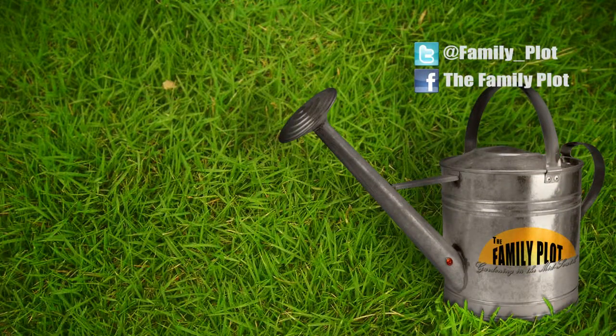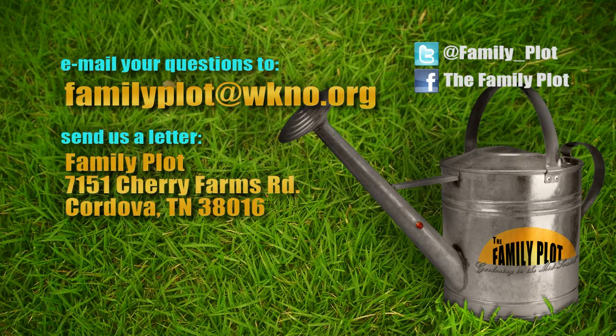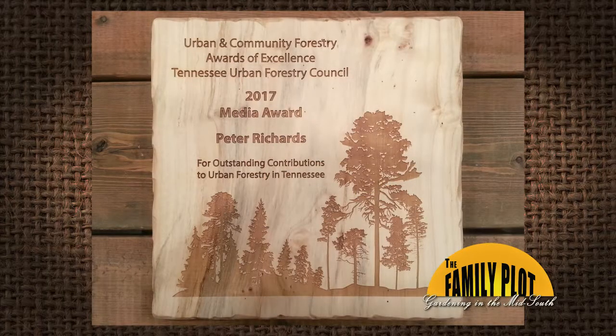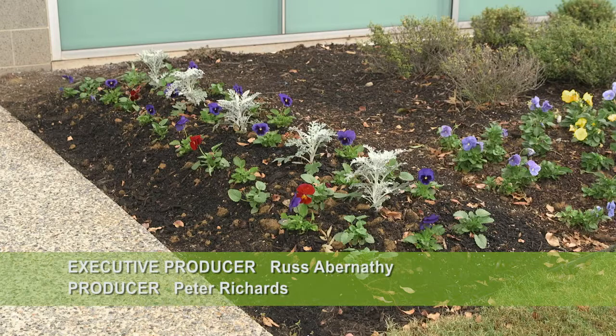Well, Ms. Joellen and Mr. D, we're out of time. It's been fun. Remember, we love to hear from you. Send us an email at familyplot@wkno.org or write to Family Plot, 7151 Cherry Farms Road, Cordova, Tennessee 38016. Or go online to familyplotgarden.com. Big news: Family Plot producer Peter Richards has won the 2017 Media Award of Excellence from the Tennessee Urban Forestry Council for Family Plot's promoting of correct tree care. Way to go, Peter — on behalf of the Family Plot crew, we're proud of you. Every week we post extra videos online at familyplotgarden.com. I'm Chris Cooper — be sure to join us next week for The Family Plot, Gardening in the Mid-South. Be safe.